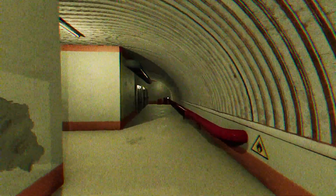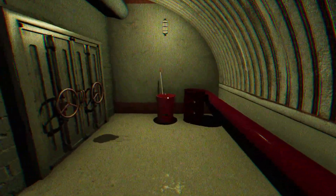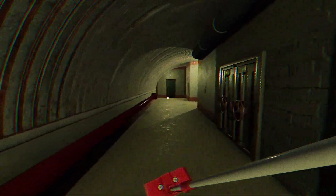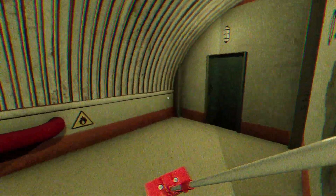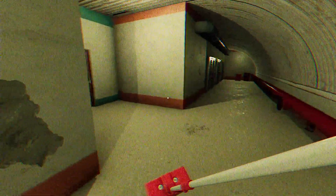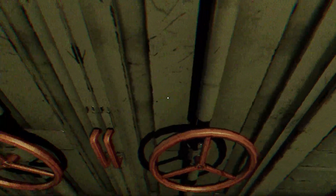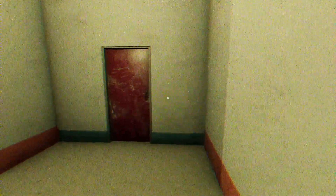This looks very nice so far. Ooh. Spooky. Good sound though. I got the mop. Why does it sound like there's knocking coming from that one? Ugh. I don't like that. I don't like that.